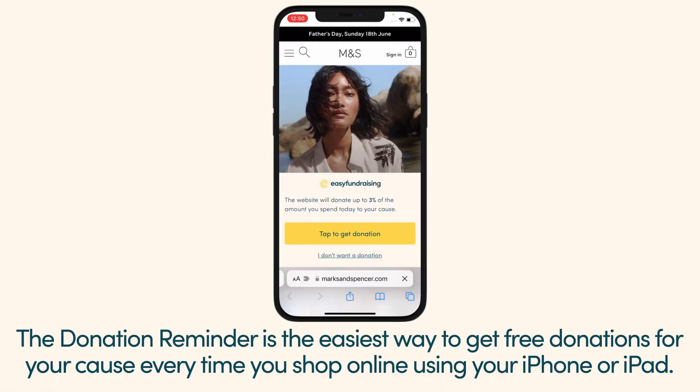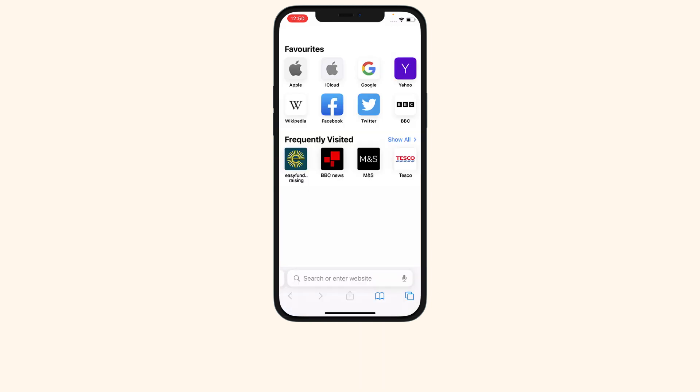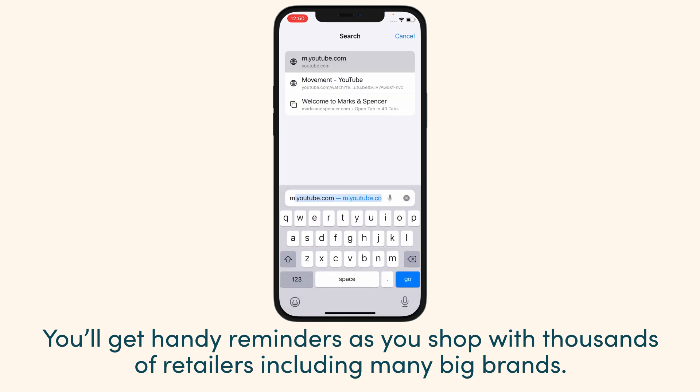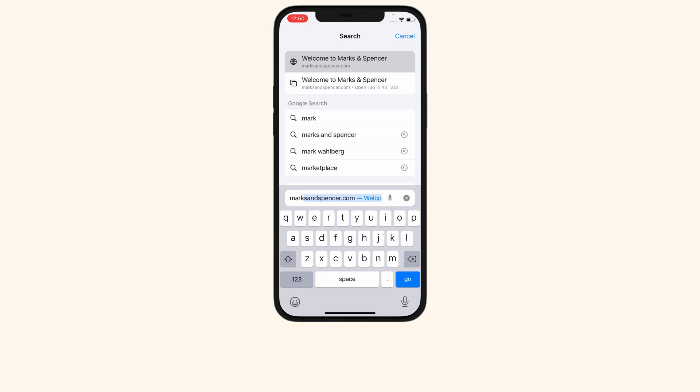The donation reminder is the easiest way to get free donations for your cause. Every time you shop online using your iPhone or iPad, you'll get handy reminders as you shop with thousands of retailers, including many big brands.